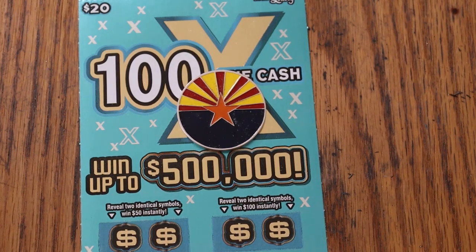What's up, YouTube? AZ Scratchers here, and welcome to the April 25th edition of the One a Day in April series. We had a win yesterday, so let's see if we can get a back-to-back.